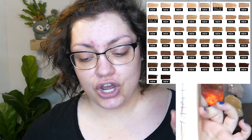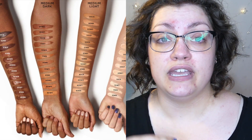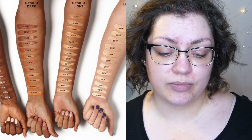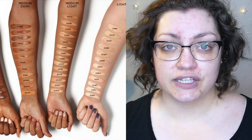The foundation is the Urban Decay Stay Naked Weightless Liquid Foundation with up to 24 hours of wear. This is $39 for an ounce of product. There are 50 different shades with nine different intensities, three master tones, and seven undertones to hopefully dial in your perfect skin match. From what I can tell, that looks certainly true in terms of the swatches, going from fair and light through medium into the tans and deeps.